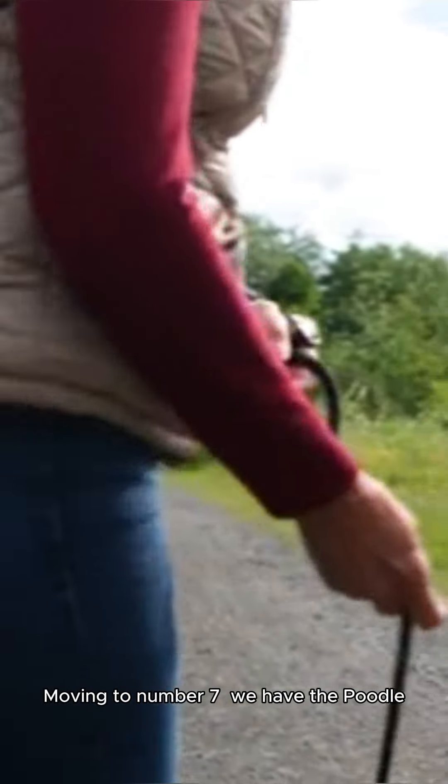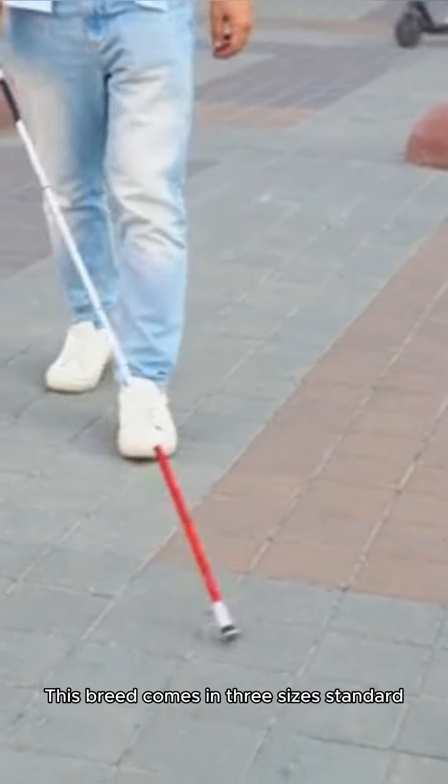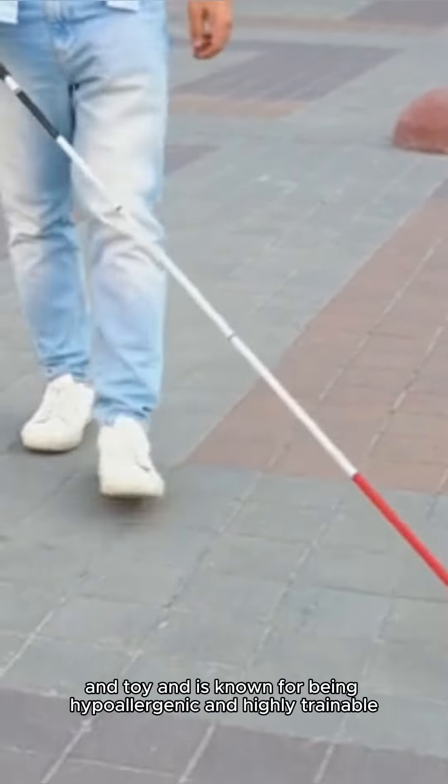Moving to number 7, we have the Poodle. This breed comes in three sizes — Standard, Miniature, and Toy — and is known for being hypoallergenic and highly trainable.